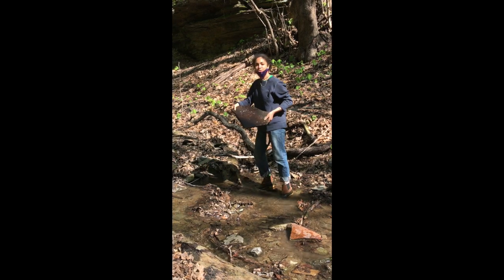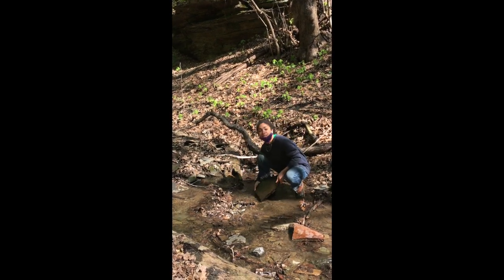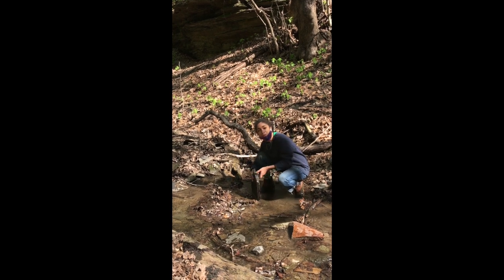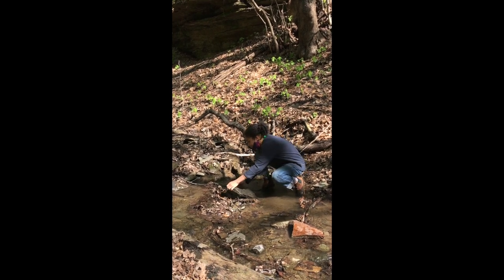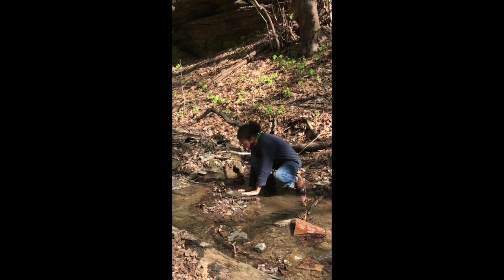Now that we're done looking at the critters we found under this rock, we're going to gently place it back. It is somebody's home, so we want to make sure that we put it back where we got it from. You can use both your hands to gently place it, and then you're all good.